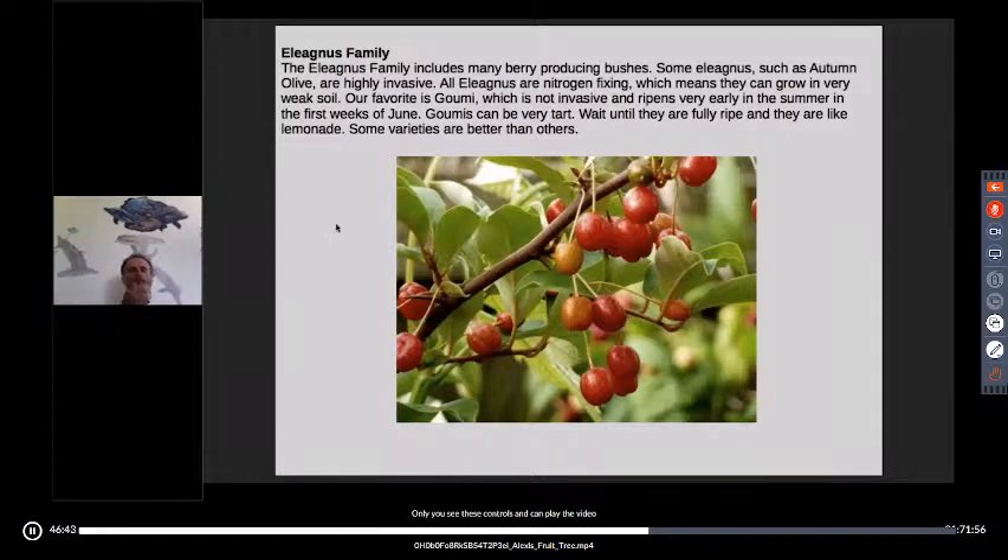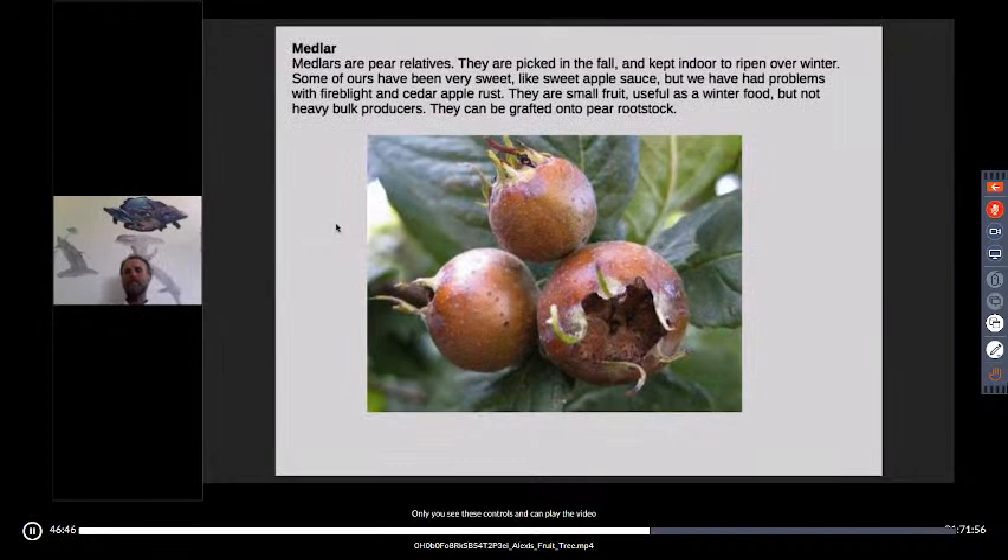Medlar are relatives of pears, historically grown in Europe. We've grown some good medlars, but the past couple of years they've had disease issues — cedar apple rust, some blight — because of warm, humid springs. They're not heavy producers, but because you pick them in October and November and eat them through cold weather, they have some value just for providing fresh fruit in winter when you'd otherwise be eating cabbage and potatoes.